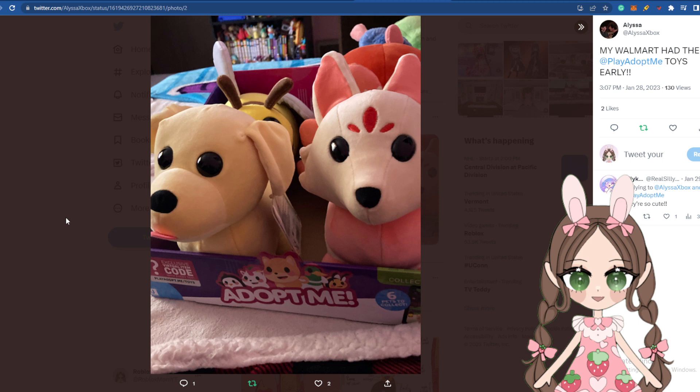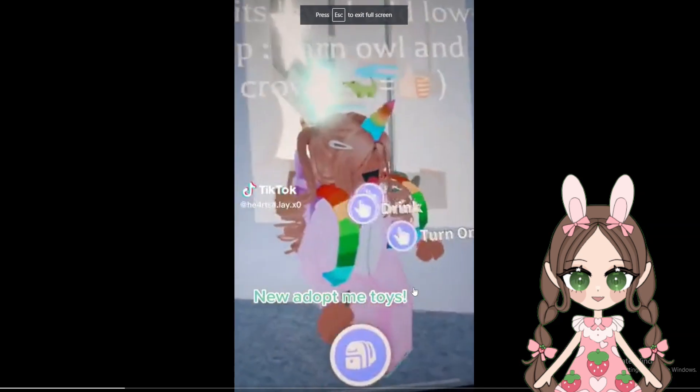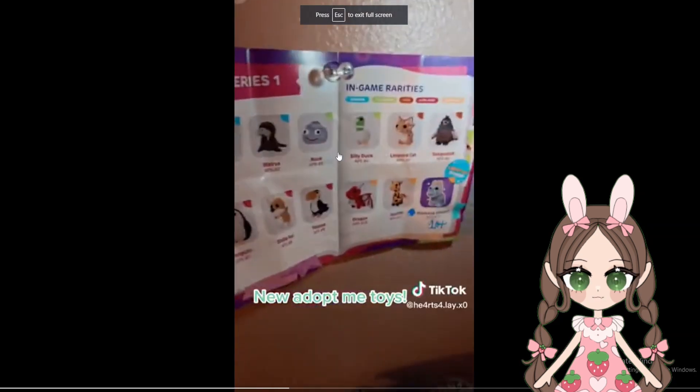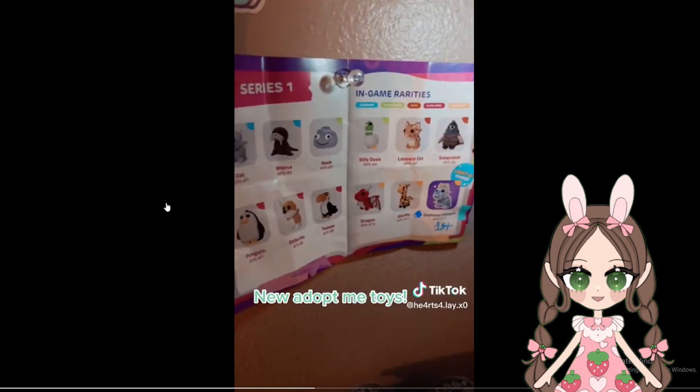Adopt Me has a full line of new toys coming this spring. Let's take a look at someone's tweet here — they said 'How are people already getting these new Adopt Me toys? They said they were in Walmart and Target but I can't find them anywhere.' Let's take a look at this one. It looks like you get codes for each toy, and the code she got was the unicorn horn.